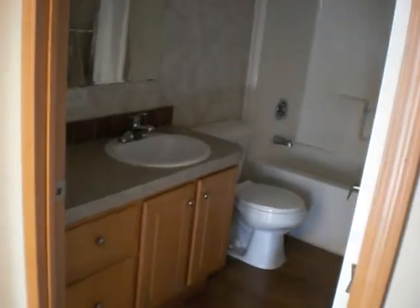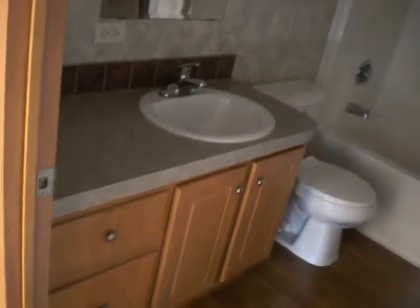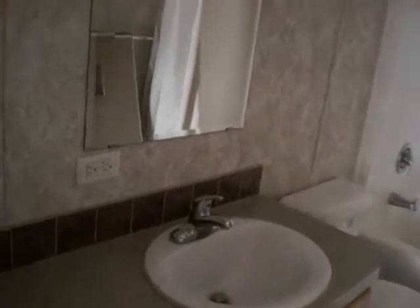And this is the bathroom. All the cabinets are like brand new. It has a sink, a mirror right in front of the sink, a toilet, and also a bathtub and/or shower.